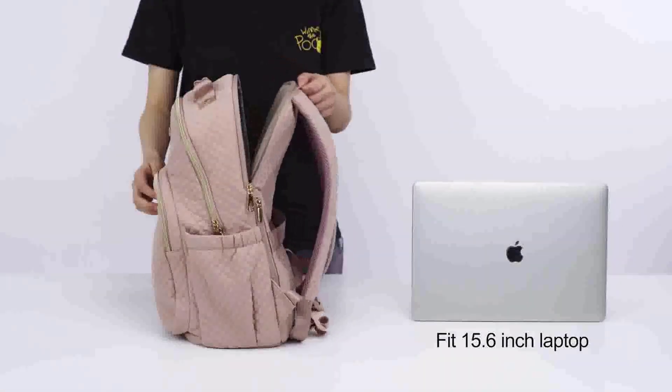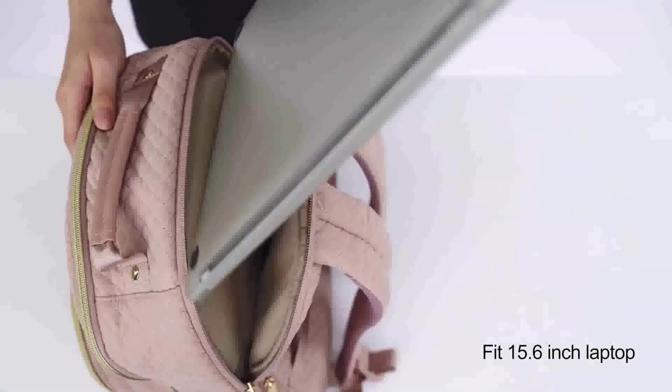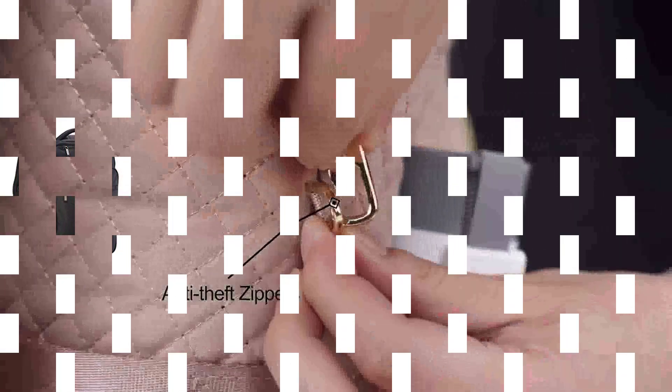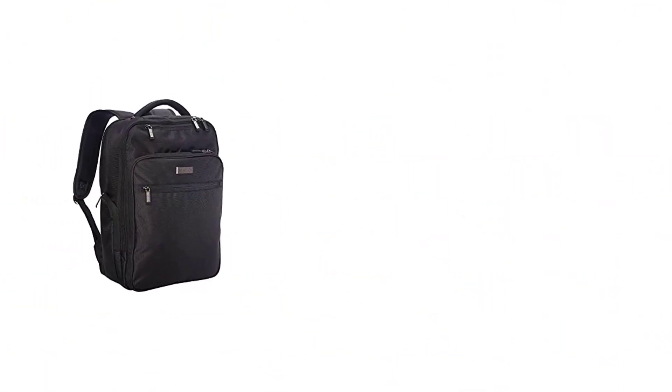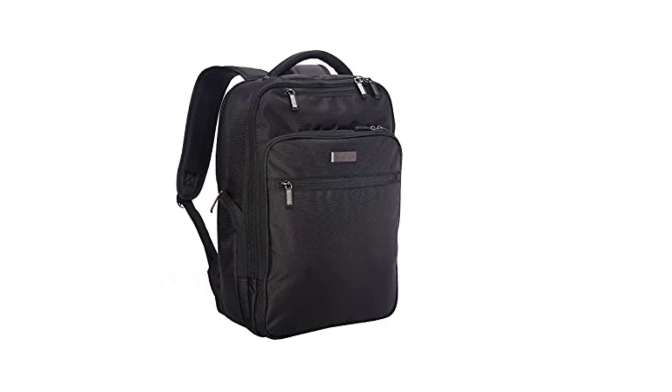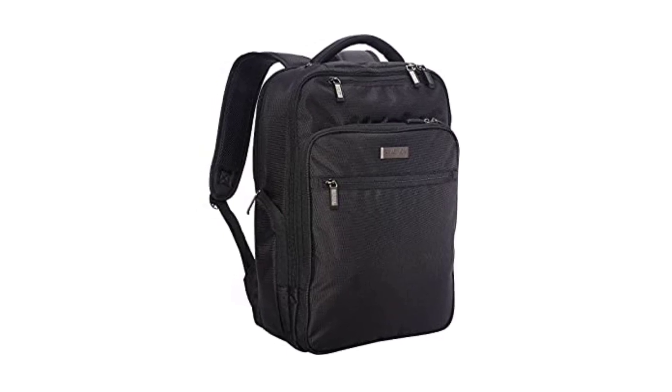Even while you're on the run, you can keep your stuff organized with its ideal 15-inch computer backpack. To keep all of your possessions safe and secure, the backpack includes plenty of compartments and storage space. It contains a separate, padded tech pouch that can accommodate most laptops with screens up to 15 inches.